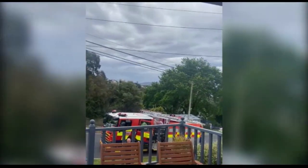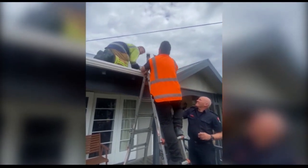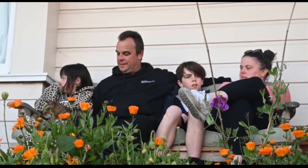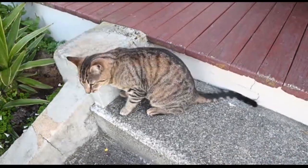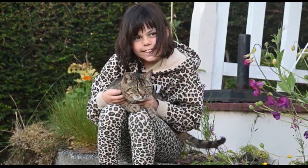Fire and emergency services were called to the Rye Hill house to help rescue Neo, lifting a sheet of iron from the roof to make way for the cat to escape. The family are glad to have Neo safely back home with them, but reckon he might have used up a couple of his nine lives. In Dunedin, the South Today.